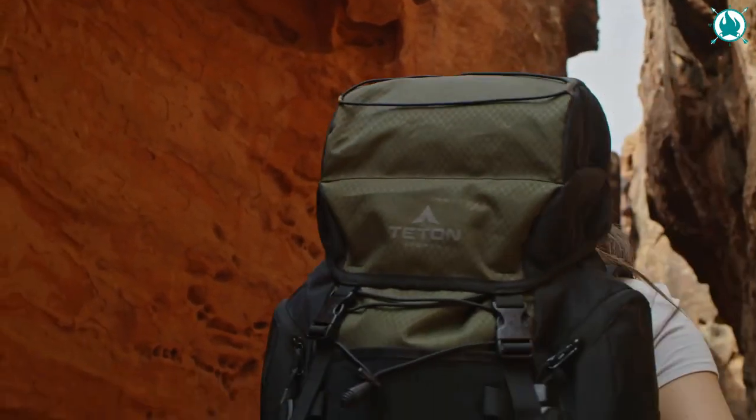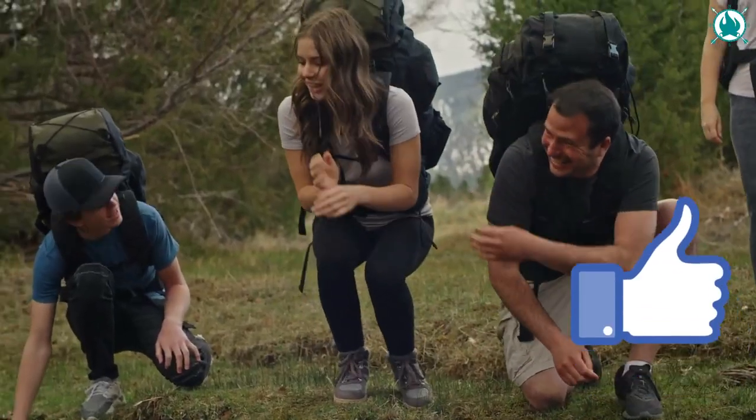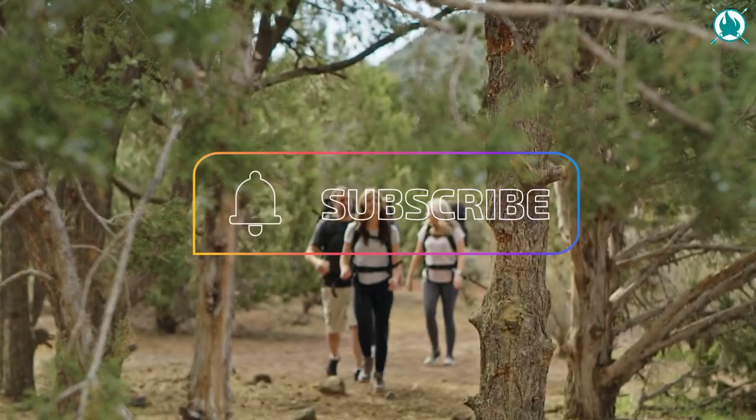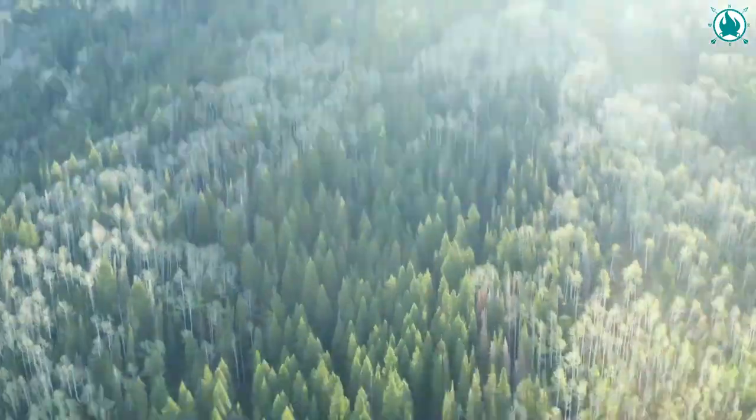Alright guys, if you liked the video and found value in it, show us your support and give us that thumbs up. Don't forget to tell us what your favorite gadget was in the comments box. And of course, subscribe to our channel to stay up to date with more great videos. Now get out there and have an adventure.